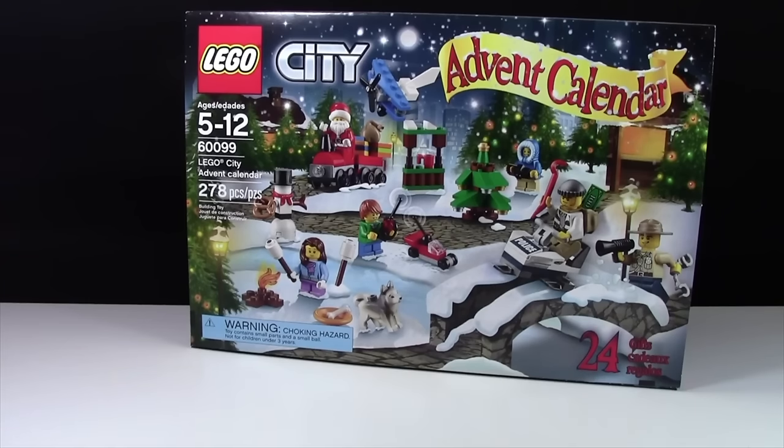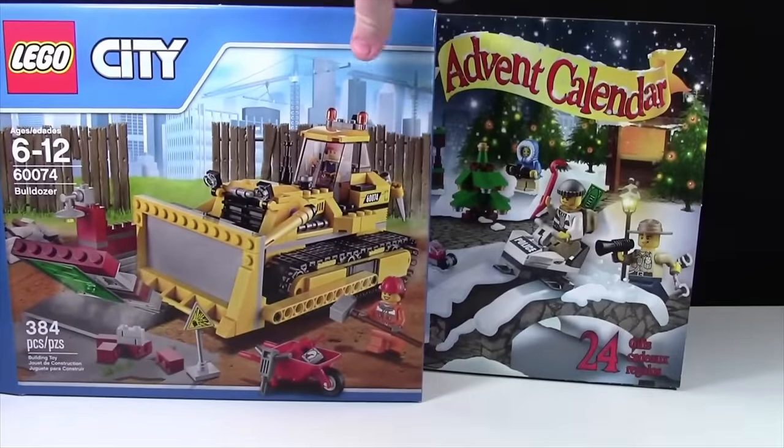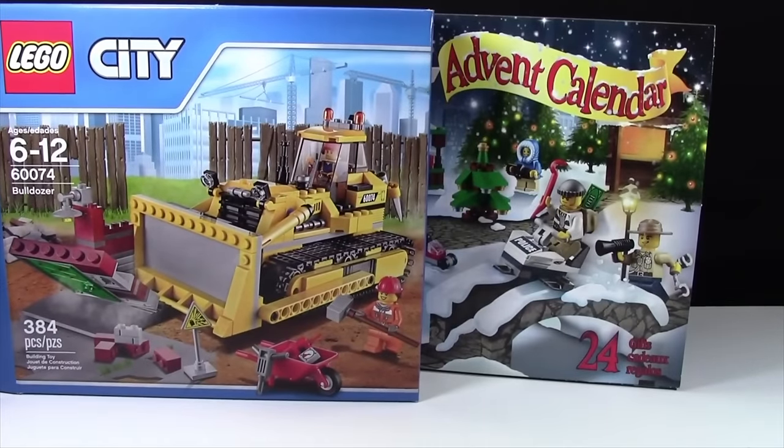From my grandparents, I got set number 60074, the LEGO City Bulldozer. I built this set — that is a very cool set.